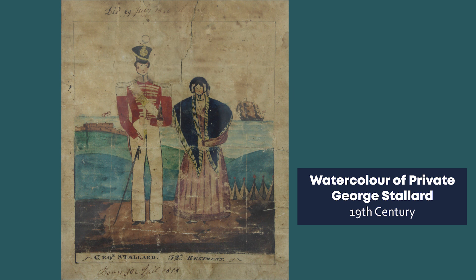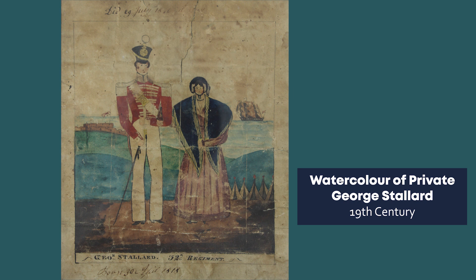This little watercolour shows Private George Stallard of the 32nd Cornwall Regiment of Foot and his wife. Stallard was born on the 30th of April 1818 and served with the regiment in Canada from 1830 to 1841. He sailed for India on the 30th of May 1846, but sadly died at sea before the ship rounded the Cape of Good Hope. This painting depicts the dress of the time and suggests that his wife travelled with him.